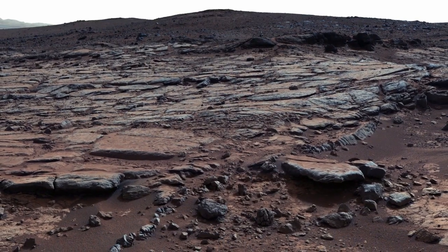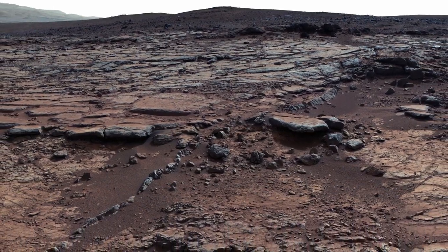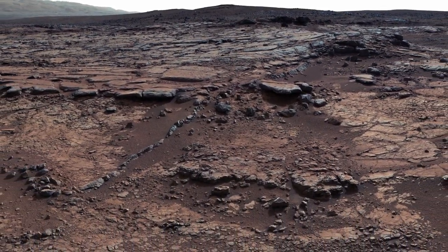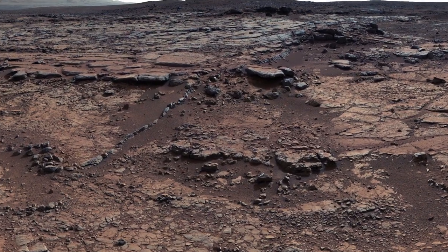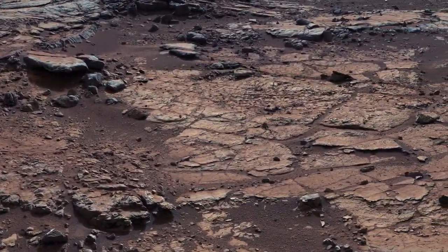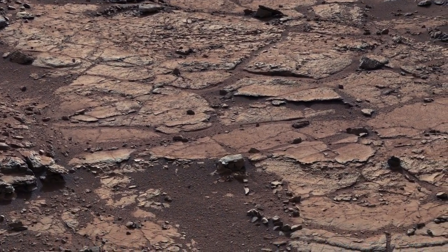One of the big things that Curiosity is trying to do is explore and find organic carbon on Mars. It turns out this carbon depends on how old the rock is that it's inside of, and so some rocks have been exposed recently to the Martian atmosphere and others have been exposed for a long time.